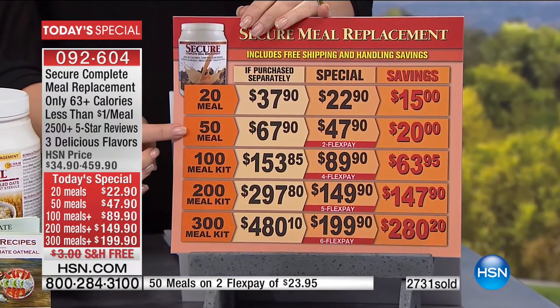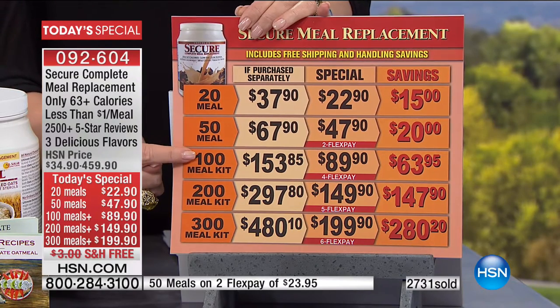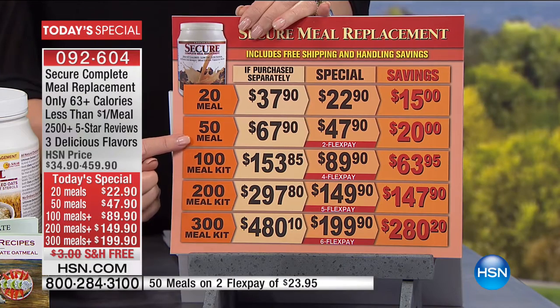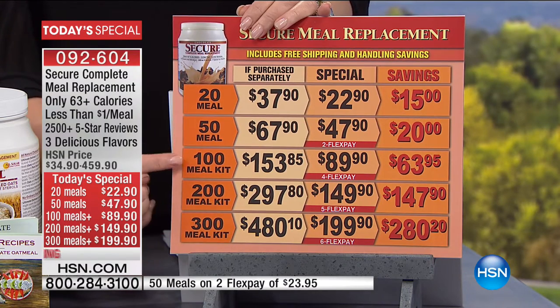Right out of the gate, you decide how many meals you'd like. You can do 20 meals, 50 meals, or the meal kits where you can do 100, 200, or 300 meals. And along with that, you're also going to get oatmeal and oat bran.